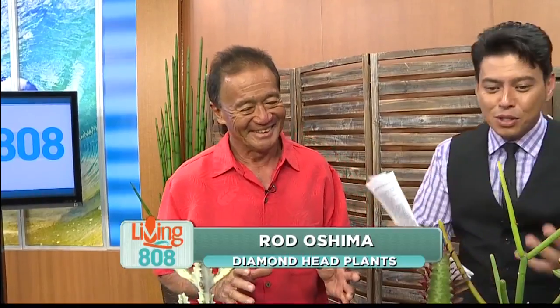Aloha, Rod. Cactuses, succulents — what's the difference right there? Well, all cactuses are succulents, but all succulents are not cactus. That's a tongue twister right there. But they're so beautiful, and just amazing — the variety.